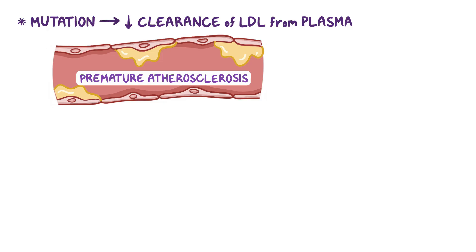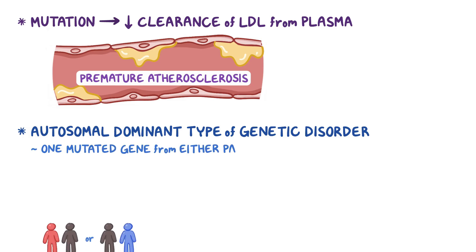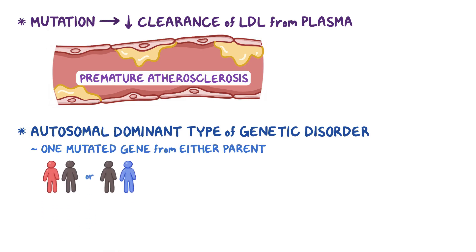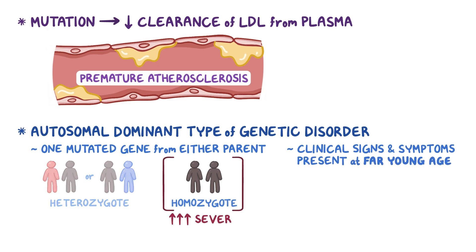Familial hypercholesterolemia is an autosomal dominant type of genetic disorder, so you only need one mutated gene from either parent to get the disease. If only one mutated gene is present and its counterpart from the other parent is normal, the person is a heterozygote. And if both genes have the mutation, the person is a homozygote. Clinical signs and symptoms present at a far younger age and are more severe in homozygotes than in heterozygotes.